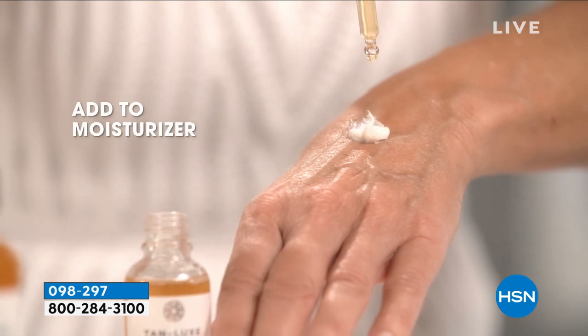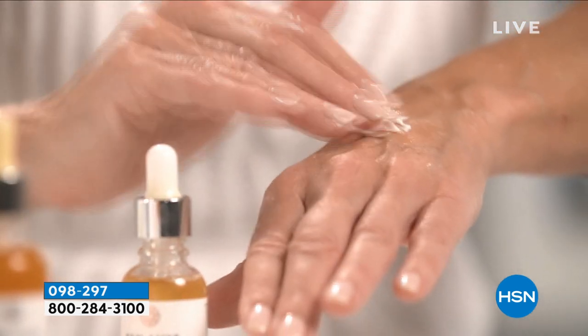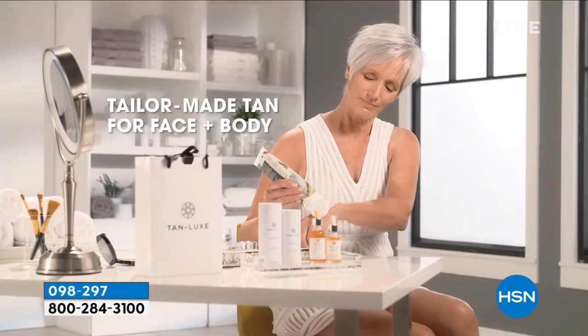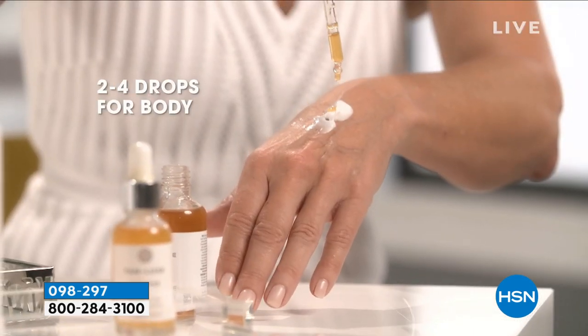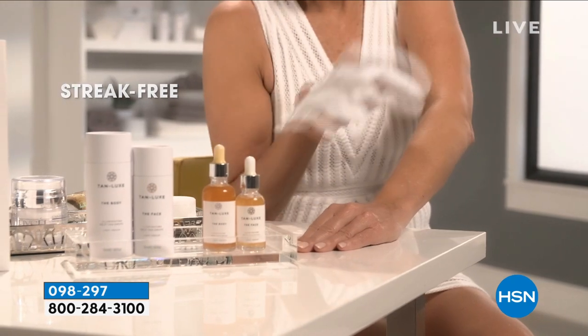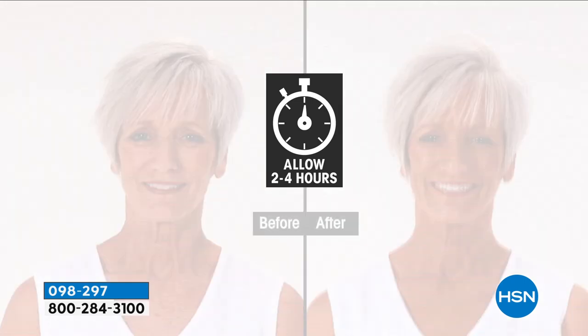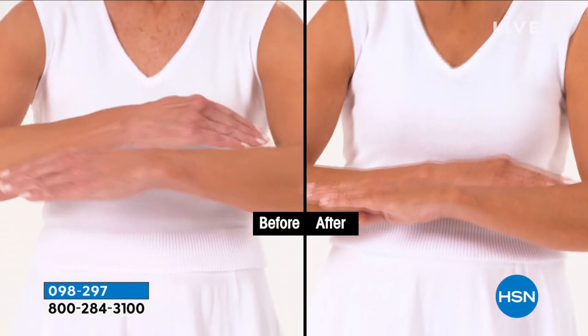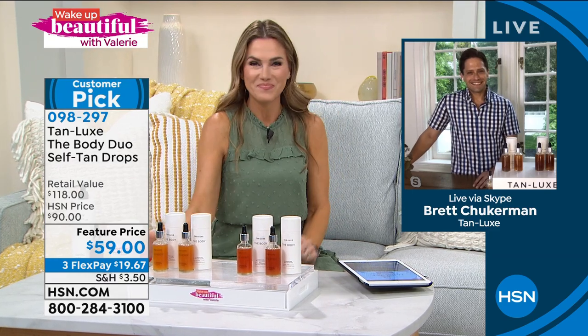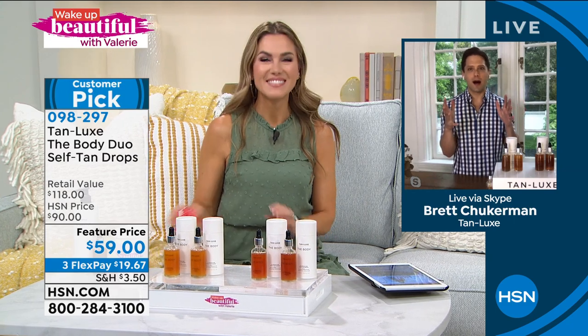Let me introduce our special guest. We're talking about triple tan technology where you add drops to any of your favorite moisturizers - it could be Beekman, Juicy Couture, Korres - one to four drops. You can put this on your face, use it head to toe. It is a skincare-based product with clean beauty, so it is tailor-made tanning for you, customized. We're going to turn your natural skin tone more radiant, more warm, more glowy. It's also going to leave your skin hydrated. It's not streaky, no orange on your towels or sheets or pillows. It gradually develops within two to four hours. Here's Brett Chuckerman, who was a host at HSN for a very long time and has joined the Tan Luxe family.